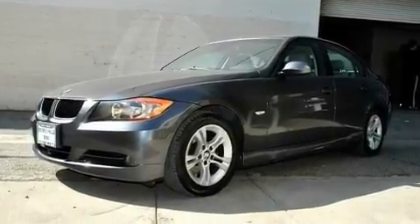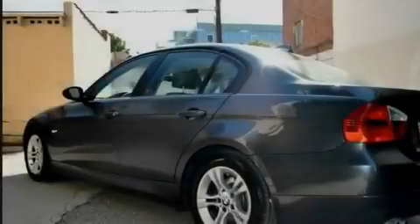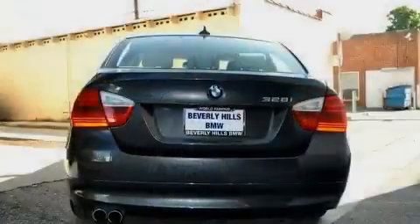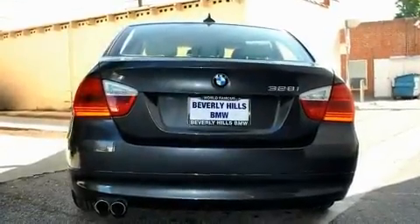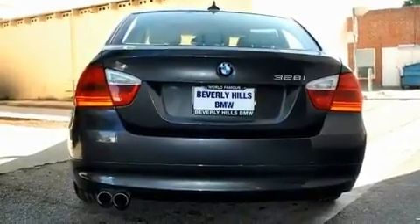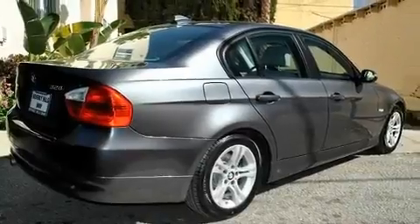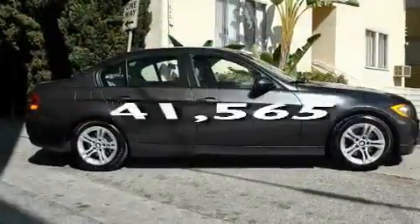Its top features include a power moonroof, air conditioning with automatic climate control, cruise control, a CD player, a leather-wrapped steering wheel, a passenger side vanity mirror, front fog lights, a traction control system, a rear window defroster, and this vehicle has fewer than 42,000 miles on the odometer.